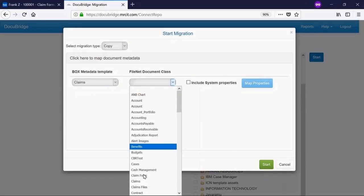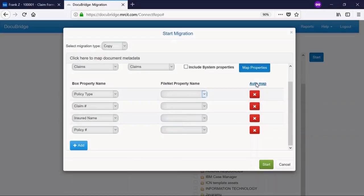One of the key features of DocuBridge is that it allows you to move your metadata along with your documents. Isn't that great?